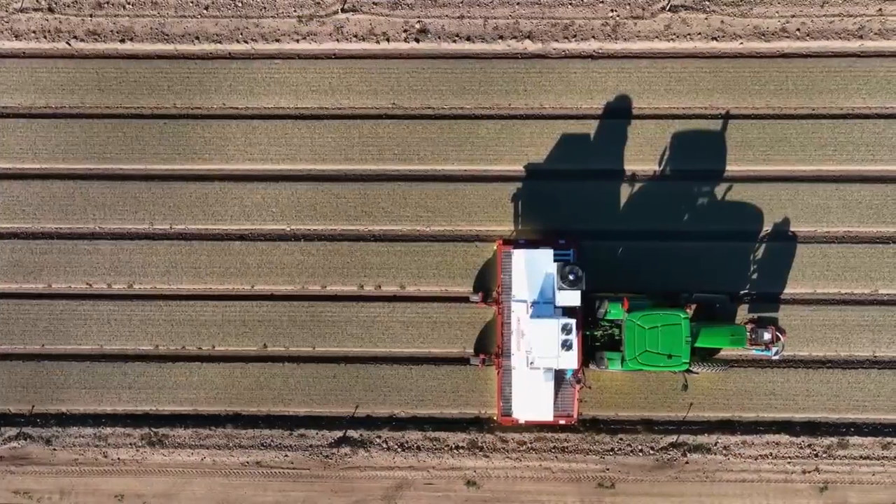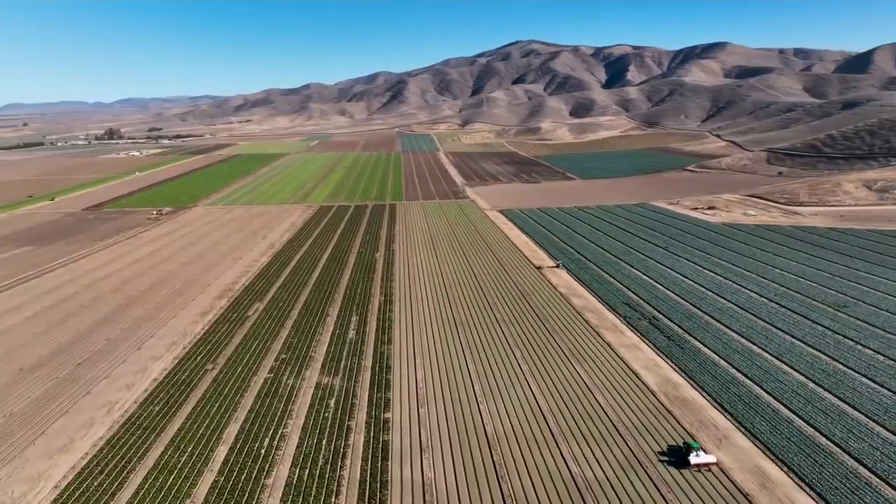People don't have to worry about over-cultivation, which is stripping our topsoil. They say we have 50 years left of good topsoil in this country. So something like the laser weeder helps to sustain the environment.